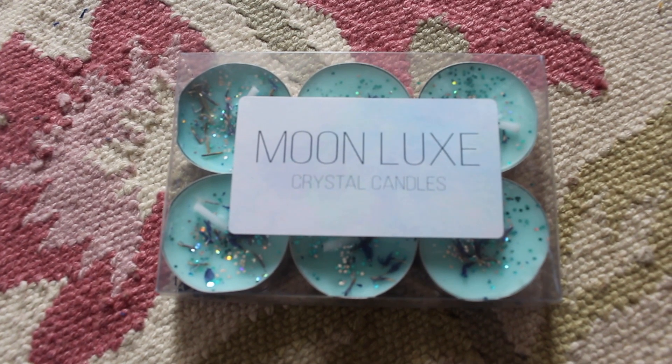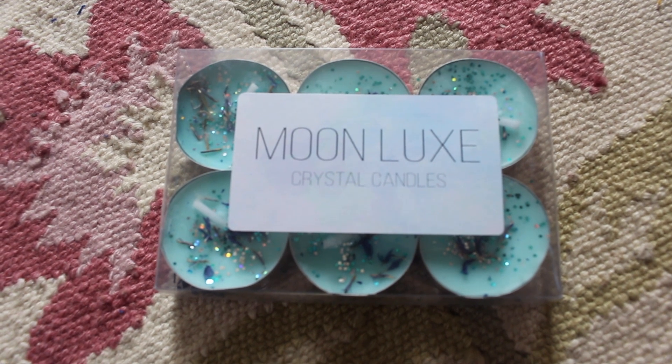So I will start off with the Moon Luxe candles. How gorgeous are these candles? They are from — they've teamed up with another independent small company, which is just one of the reasons I love this box so much. And honestly, these candles smell so good. I got the rock salt and driftwood and this is just my kind of scent. I'm not really into flowery and really sweet smells. This is — oh my God — smells so good. It's kind of naturey, but also kind of with the smell of like sexy men. That's how I describe it.